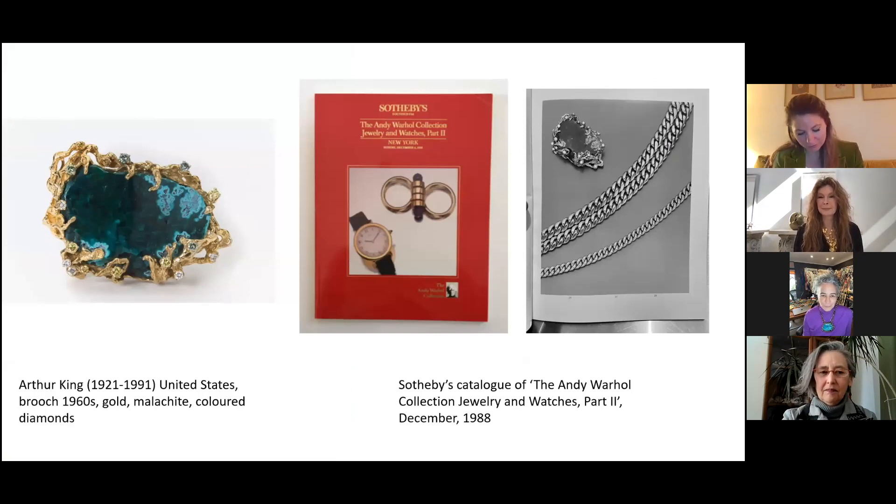Before we go to Lisa, I'd like Kimberly to share the story about this brooch by Arthur King — a discovery she made just after sending the jewelry to the museum. Arthur King is a huge favorite of mine. He worked predominantly in New York but had shops in Miami Beach, Cuba, and Fortnum & Mason in London, selling from the late fifties through the seventies and early eighties.